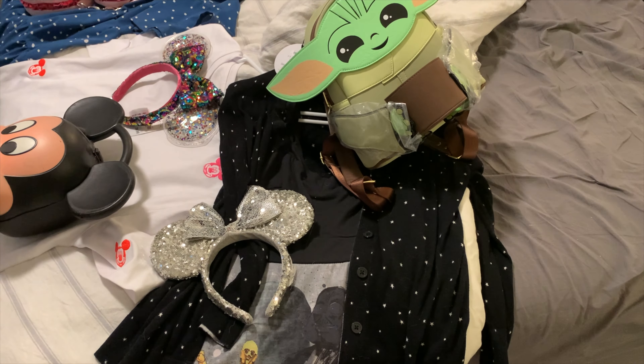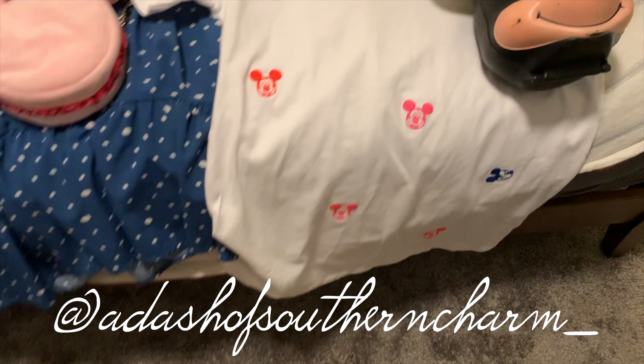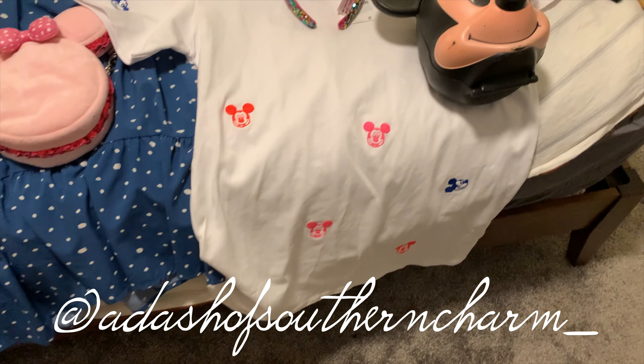I paired it with my Grogu Loungefly bag, and I think it'll look really cute. The dress has a sweetheart neckline so I think they pair together really well. My idea is to record by the Star Wars store in Disney Springs, so that's the goal.